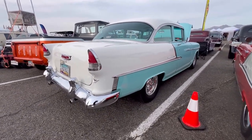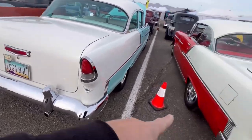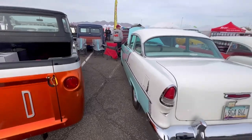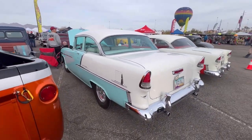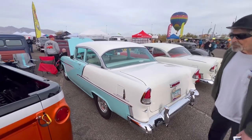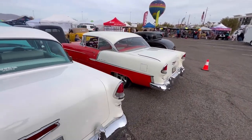I've actually filmed this one a few times driving on the road. They put the cones there — they don't want people to walk in between the cars, which I think is a good idea, though not great for people that want to film. Can't really see into the cars. I like this hardtop.